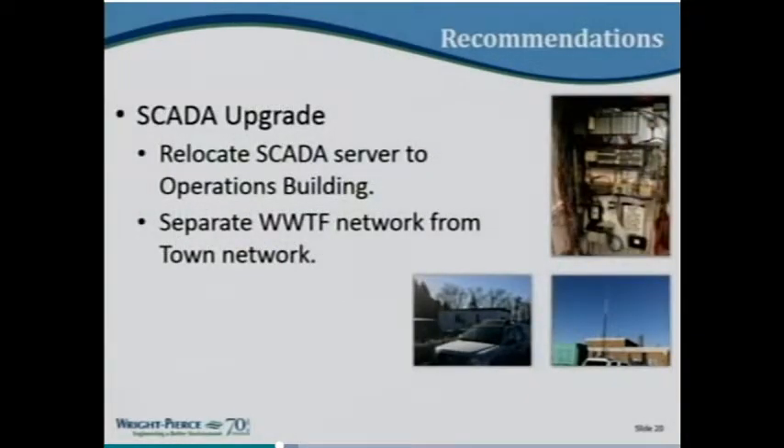The last phase one item is the SCADA upgrade — the computer system that controls the plant. Right now it is housed in a trailer just outside the plant, which is not a great location for computer equipment. Part of this upgrade would relocate it into the operations building. Another key element is to separate the treatment plant's network from the town's overall network — best practice is to keep those systems isolated so the treatment facility is less vulnerable.